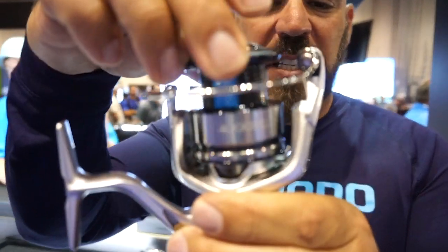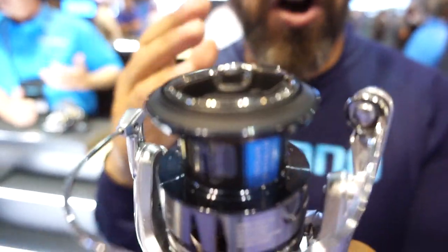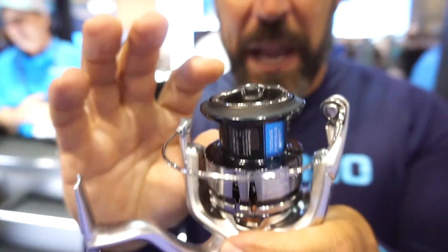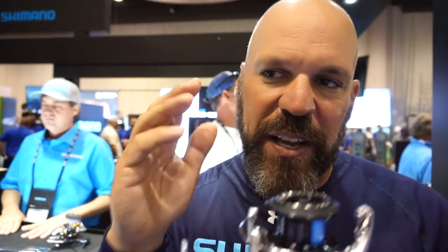If we turn the reel up, you'll see something right there — that's called the Long Stroke Spool, another addition from Stella. If you compare this spool to the Stradic FK spool, it's about 10% higher. When you're casting long distances, whether you're on the flats or fishing smallmouth in super clear water, your line is going to change directions fewer times because of the additional height. That gives you more accurate casting, longer casting, and better line management.